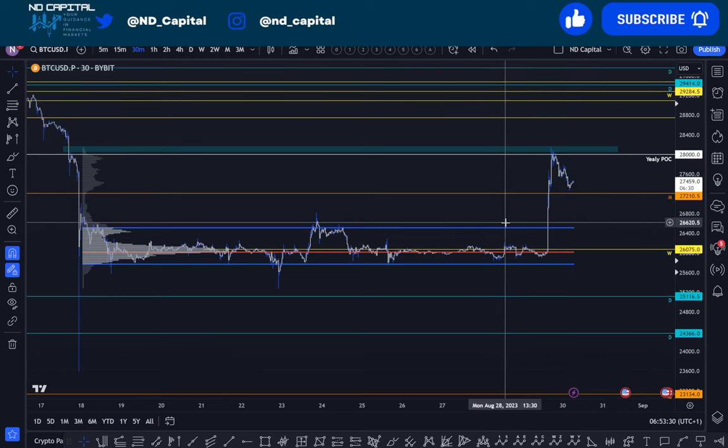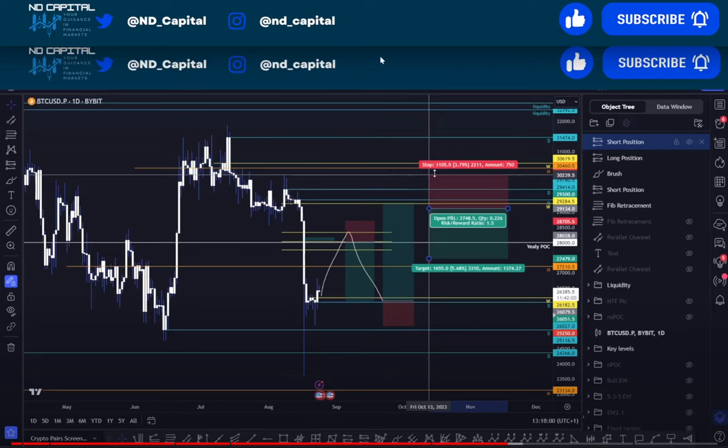Ladies and gentlemen, welcome to this technical Wednesday. Bitcoin with the pump, legacy markets pumping, dollar dumping, euro pumping. Let me just show you from the latest crypto update what I told you to look into.